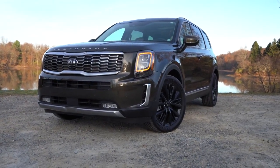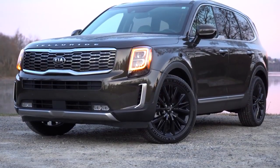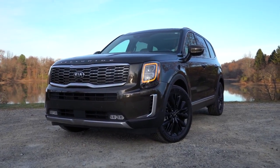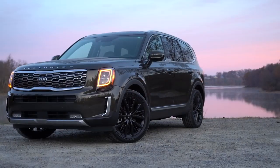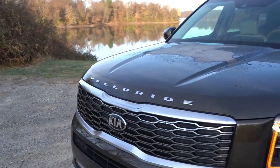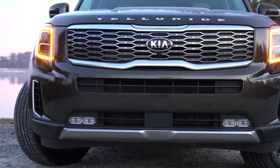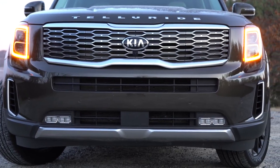As far as ground clearance goes, you get 8 inches with the Telluride. For comparison, the Honda Pilot gives 8.4 inches and the Hyundai Palisade gives 7.9 inches — kind of in the middle of the pack. Also, the Telluride lettering is spelled out horizontally on the front hood. Kia named this SUV after a town nestled in the Rocky Mountains of Colorado, well known for its ski resorts.